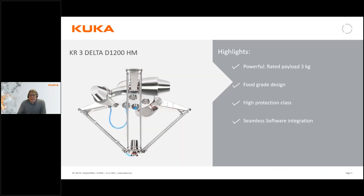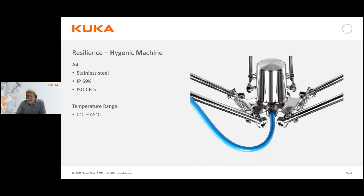Let's start with the Delta robot. Today we have the HM machine — the stainless steel version — which has FDA approval with hygienic oil inside. It has a very high protection class: IP69K at the manipulator, which means it can be cleaned with detergents, steam, or high-pressure water. It also has a very high clean room specification — clean room class 5 — making it really suitable for the medical and food industries where there is direct contact with raw food.